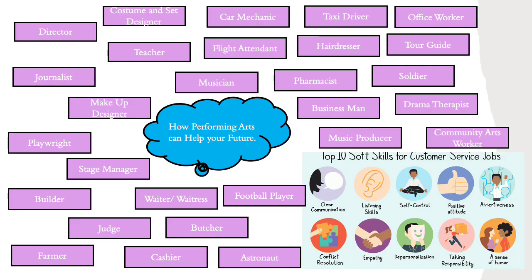How does performing arts help with your future? Not only do we help with your dancing, acting, and singing, but we can also help with building confidence, creating clear communication, developing listening skills, building resilience, and many more.